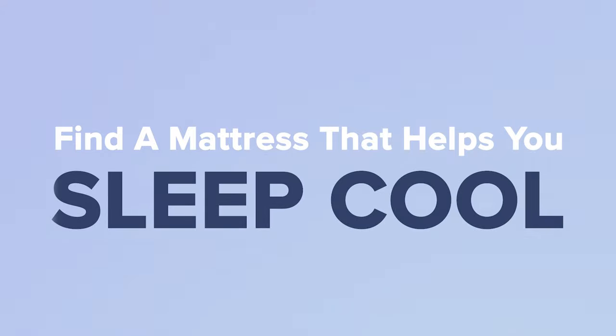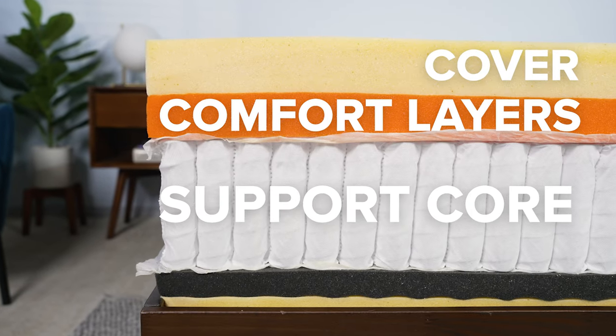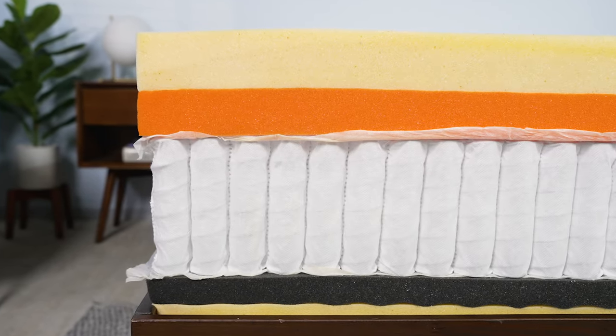First off, you'll want to find a mattress that will help you sleep cool. And that starts with the materials that the bed is made of. The materials used to construct a mattress, including the cover, comfort layers, and support core, all contribute to how well it regulates temperature.